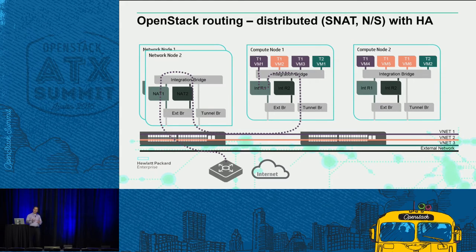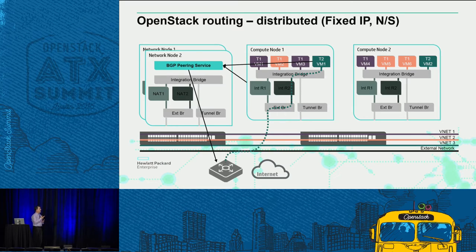A lot of enterprises have real heartburn with NATing in general or floating IPs, because they have an operational model where they need to access every single VM at a known IP address. What's going on right now is work addressing this through a learning process using BGP Peer, so that the identity of the VM is associated with the compute node and an external router can access directly into it using a static IP framework. Very important for a lot of enterprises.